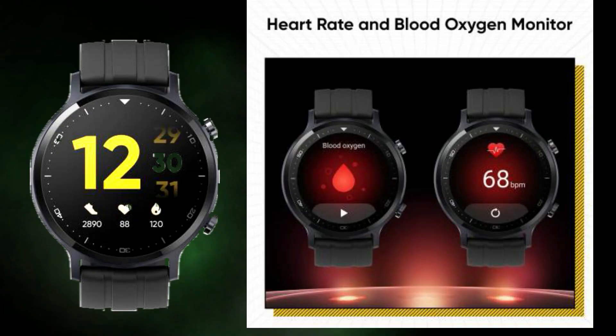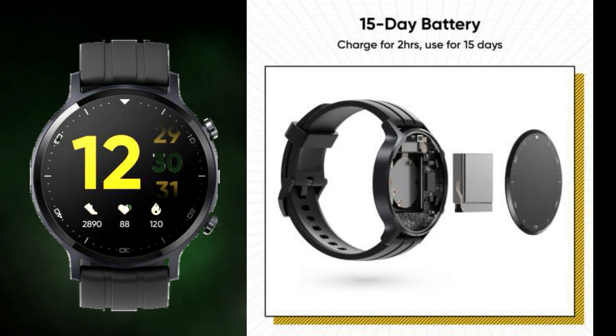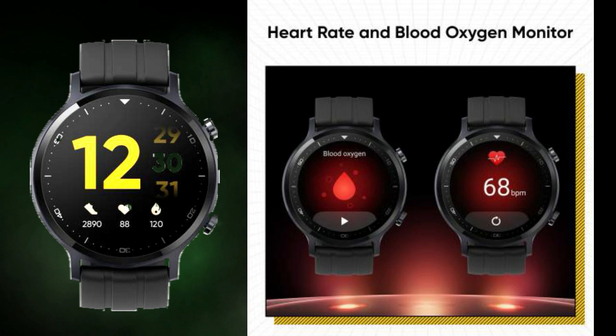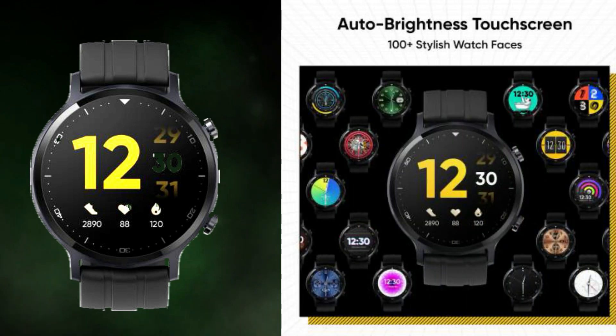We have two launchers — one at 10,000 Rs and one at 5,000 Rs. For 5,000, we have a mini-inch app. For 3,000, we have a 1.3-inch auto-brightness touchscreen. We have 15 days of battery life, blood oxygen and SPO2 monitoring, real-time heart rate monitor, 16 sports modes, and 100 plus watch faces. You can set a phone image on the watch display — so it will be excellent.